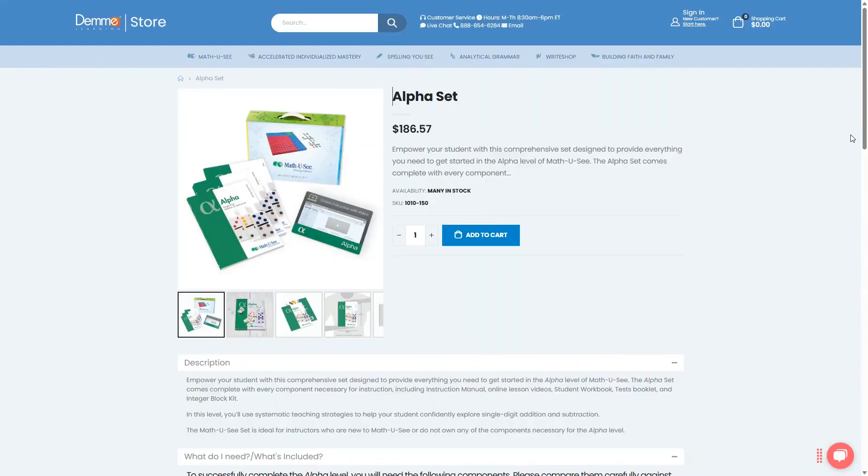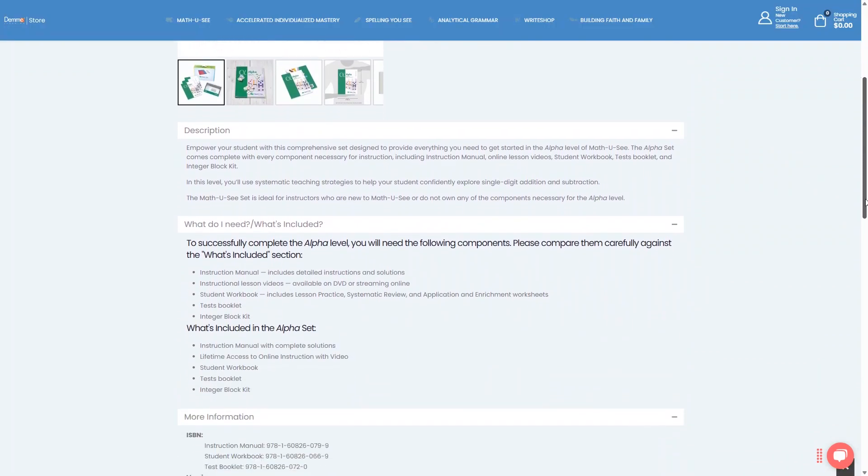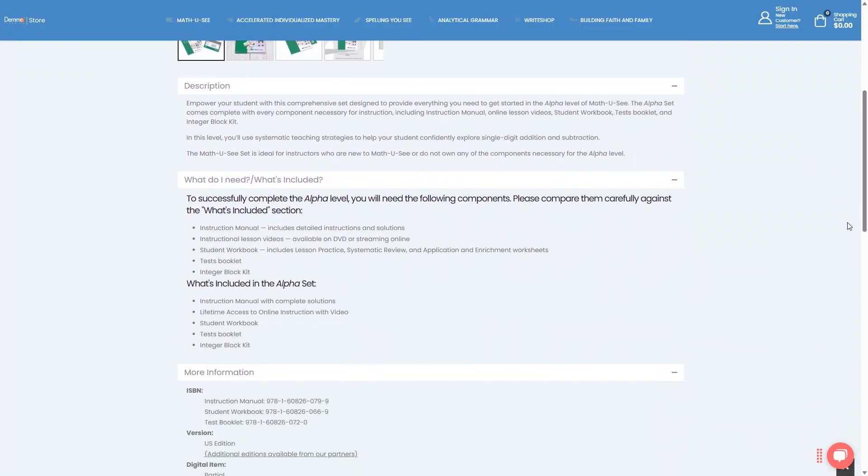First on our list is a popular mastery-based math curriculum called MathUC. This company has math curriculum options for kids in pre-K all the way through calculus. So if you start this math curriculum in the elementary years, you could end up using this as your child's entire homeschool math curriculum all the way through high school. The MathUC program can be purchased as a set for each grade level, and each set includes an instruction manual, student workbook, and video lessons either on DVD or streaming online. You'll also get a test booklet and an integer block set with most of the elementary level sets.